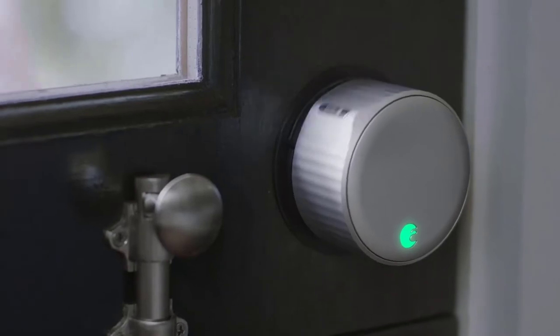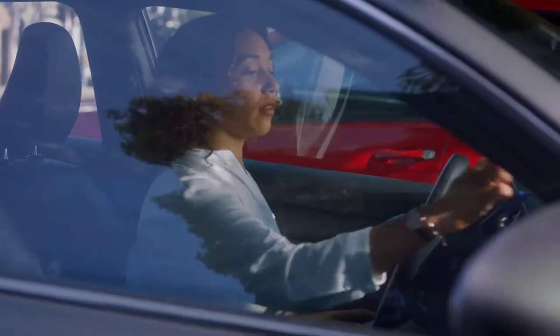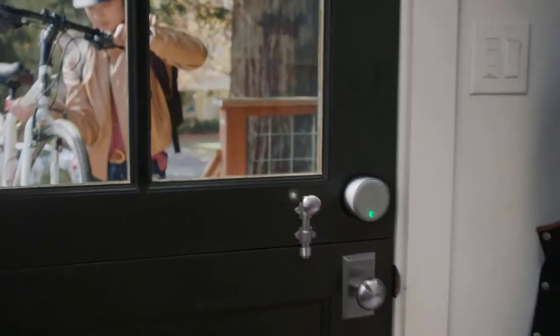You can also program the lock to open and close automatically as you approach your home and enter inside. Thanks to August's seamless integration with Amazon Alexa, Google Assistant, and Apple HomeKit, voice control is possible as well, so you can double-check that the front door is locked from bed or anywhere else. Add in the August Doorbell Cam Pro and you'll be able to communicate with visitors and let them inside through the same August app.